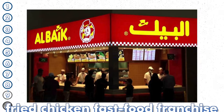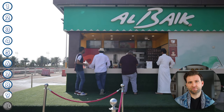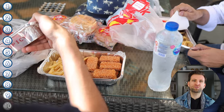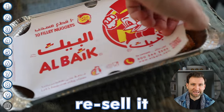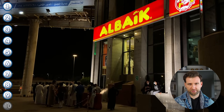Al Baik is a fried chicken fast food franchise, and by far the most beloved one in all of Saudi Arabia, especially among the youth and working class. People love fast food in Saudi Arabia, but Al Baik is the king of fast food. It was so sought after that people would drive hundreds of kilometers from Riyadh to Jeddah just to fill their cars with Al Baik and resell it at a profit. Al Baik has since opened stores in Riyadh and other big cities like Dubai. Fair warning — you will most likely run into a queue, but it is so worth it.